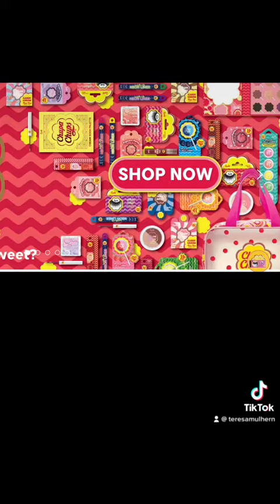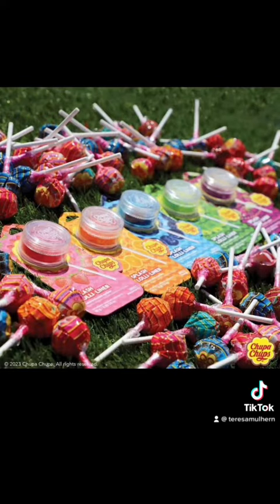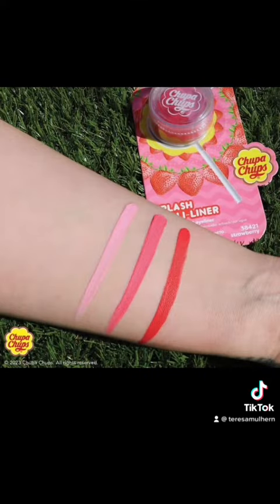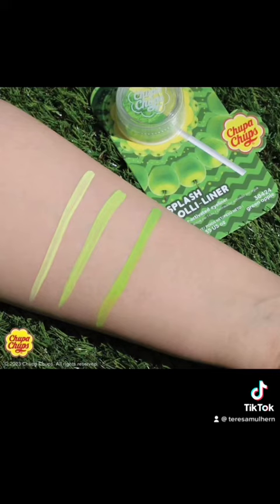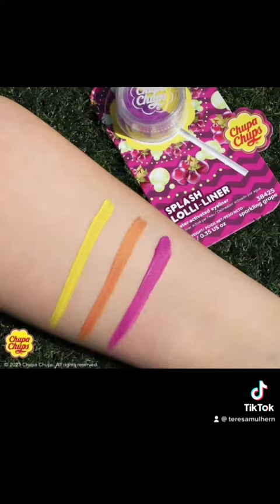In true Rude Cosmetics fashion, it is very affordable, but there are quite a few items to talk about. There's the Chupa Chups Splash Lolly Liner in five shades for $7.25 each. And as an FYI, they are split pan, so it is possible to get quite a few colour combinations.